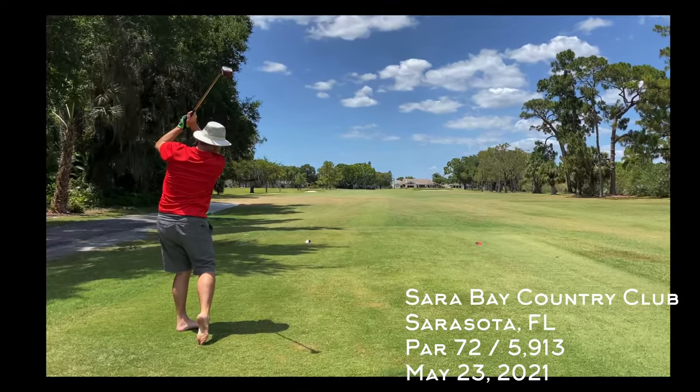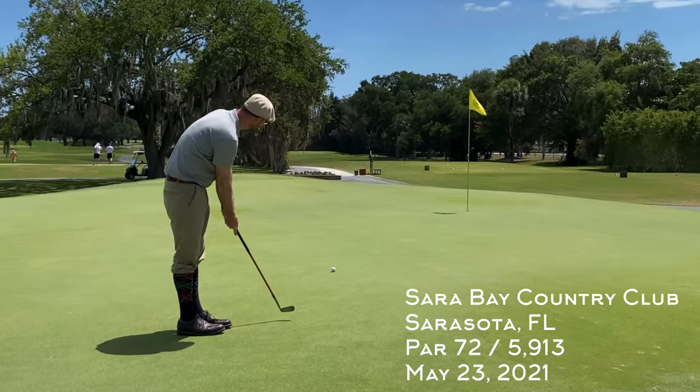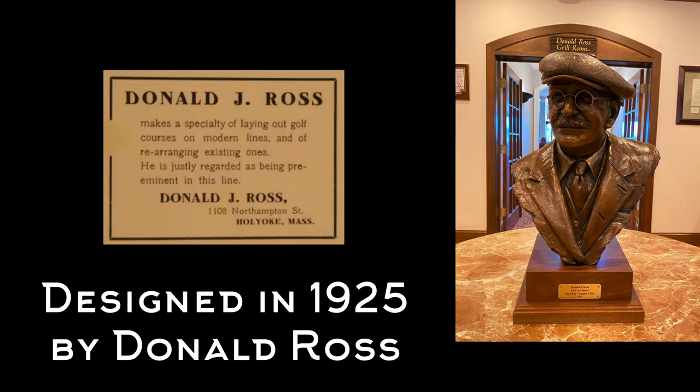The Florida Hickory Open is organized by the Florida State Golf Association, and this year it was played on a pretty tough golf course. The stimp meter was set at 11.2, but the greens were running faster than that, thanks to Donald Ross, who designed this course in 1925.